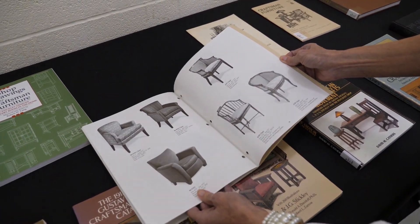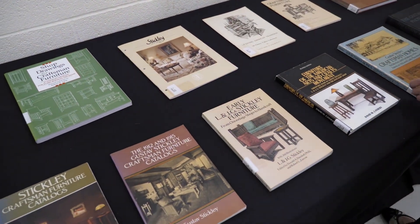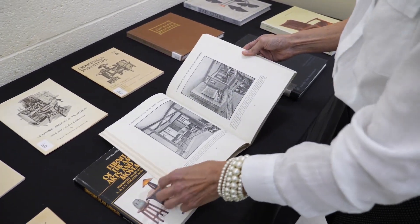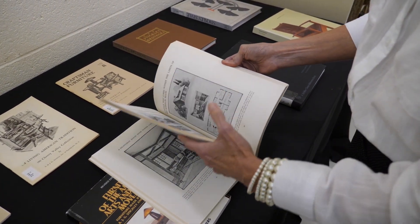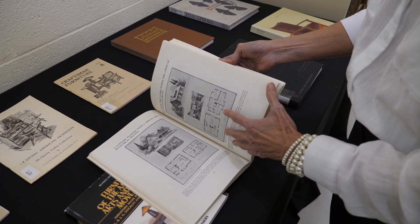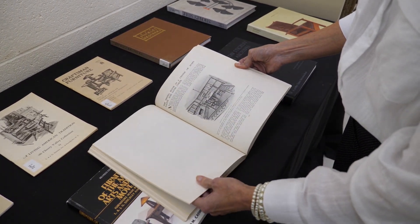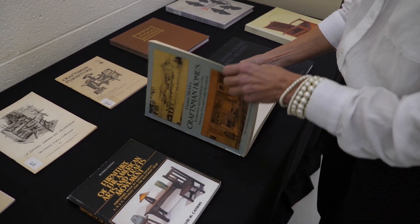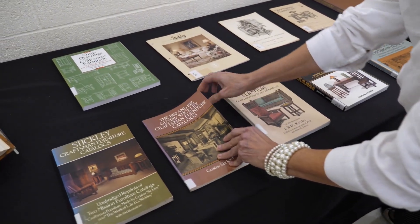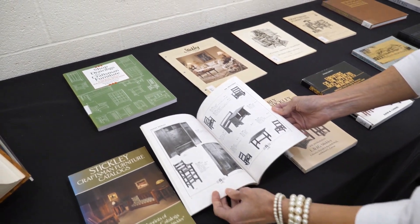We do have some catalogs in the collection. Here is one publication about craftsman homes, and this particular book has examples of craftsman interiors, floor plans, as well as exteriors. We also have books that cover the early years. This is the 1912 and 1915 Stickley craftsman catalog that shows the early pieces, and a little bit of history as well.